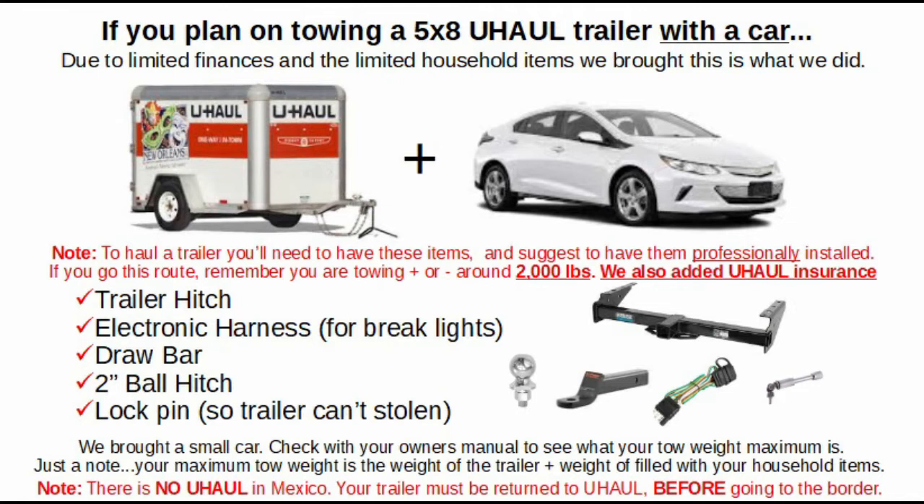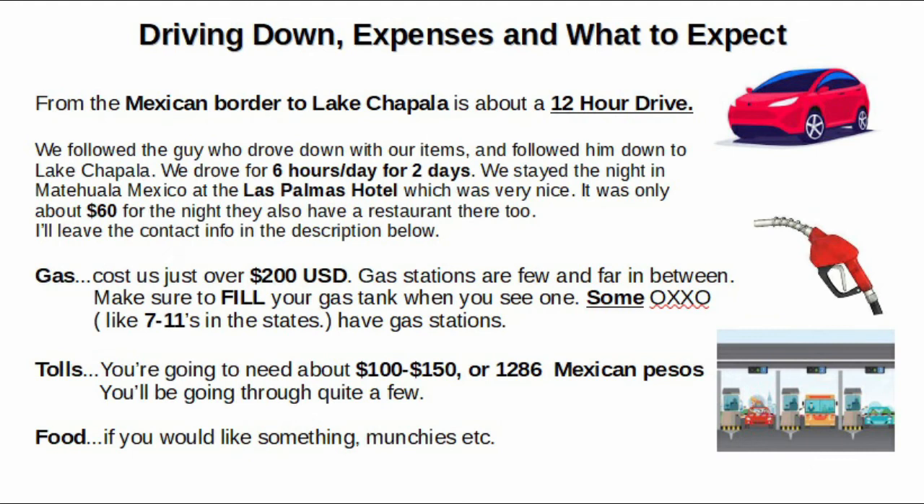Now let's cover the driving down expenses and what to expect. It's a 12-hour drive and we broke it up into two days, staying halfway at a hotel. For gas, it's probably going to cost you around $200 if you're driving a car. There will be OXXO stations — O-X-X-O — kind of like a US 7-Eleven, so make sure you keep your gas tank filled. You're also going to have tolls, probably $100 to $150. And then whatever food you want to bring to munch on. Gas is probably the biggest expense.